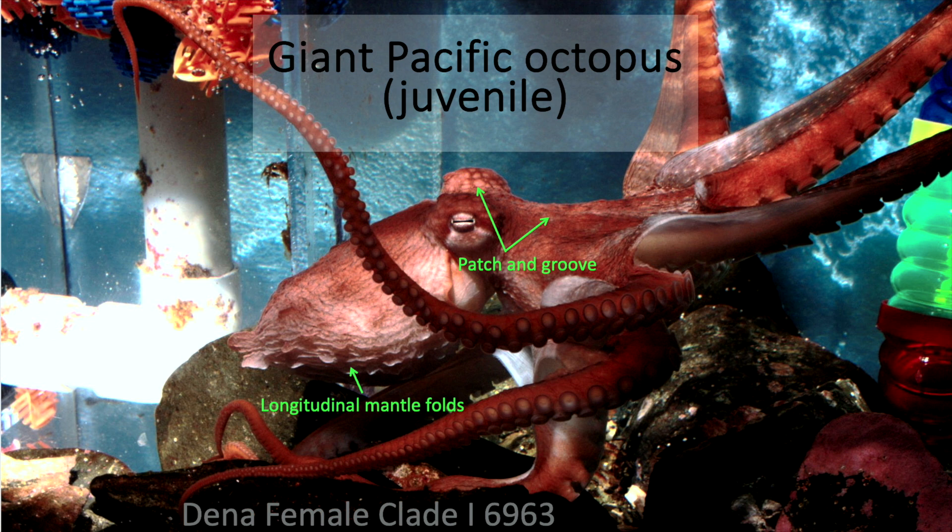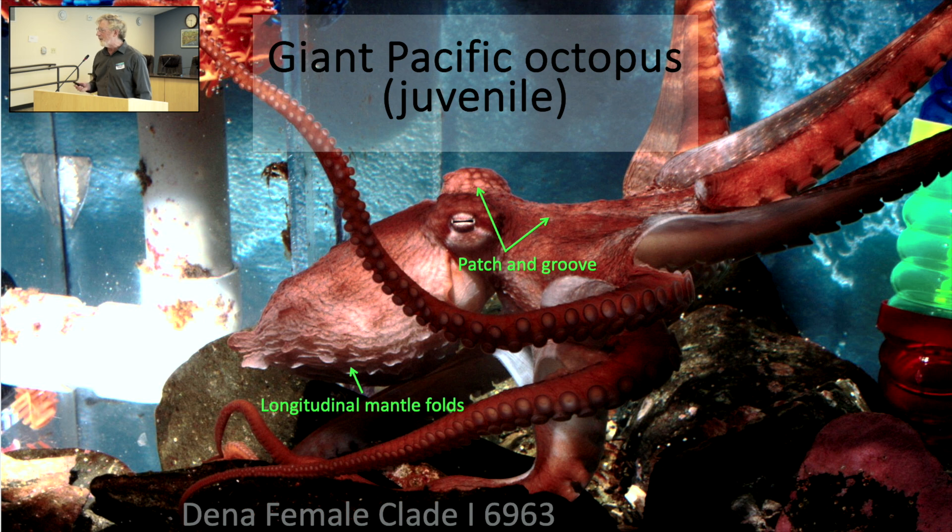This is a juvenile giant Pacific octopus, and I imagine everybody knows what an octopus looks like. What I want to talk about today is how to tell what kind of octopus you have in front of you. You can sort of see two very distinctive traits of this species, Enteroctopus dofleini: these longitudinal mantle folds that run alongside the mantle, and this sort of patch and groove, which looks like a network or lattice laid within the skin. Those are very distinctive of this kind of octopus in Prince William Sound. When I came here, we thought we had this species and a different species — the red octopus — but I'll be skipping that one today.